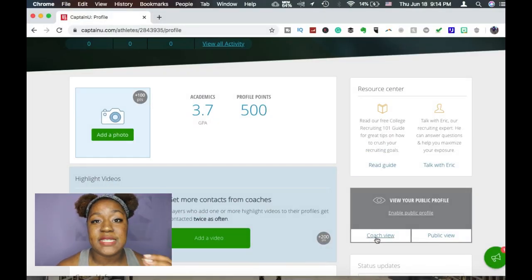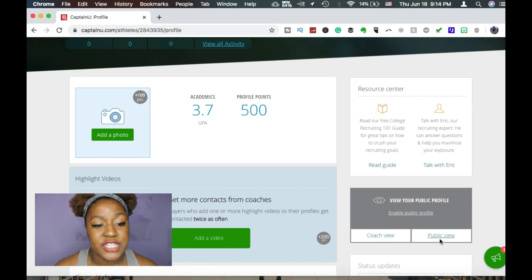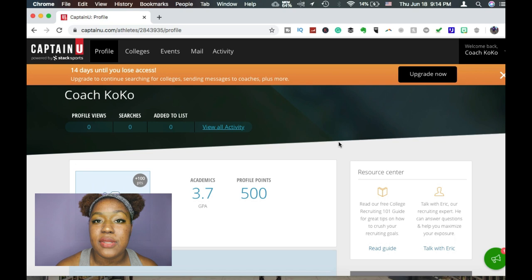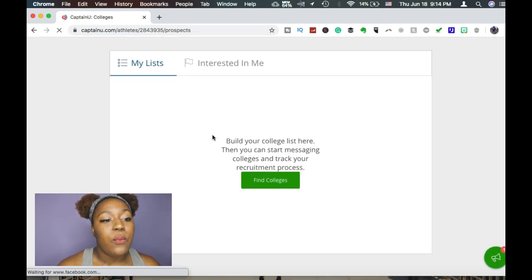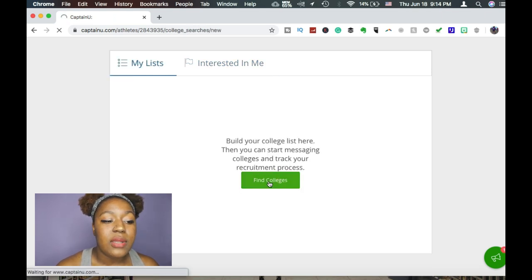They're looking at playing videos of you in your specific position, so they want to see you playing in your specific position. After that, look at some of the tabs on the side because there are help manuals if you need help and a contact option. But this is by far the coolest page — when you go in there you see your list and schools that are interested in you.